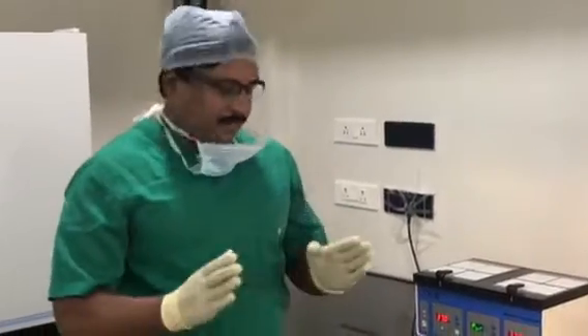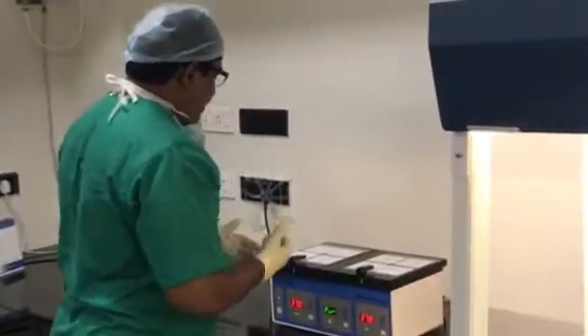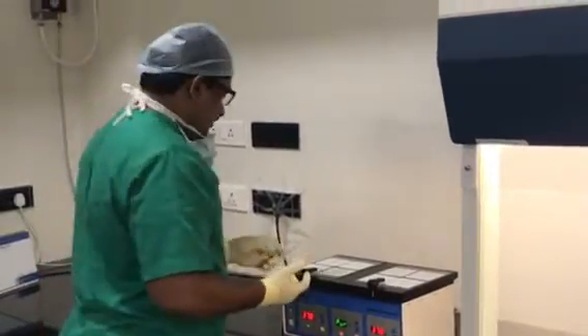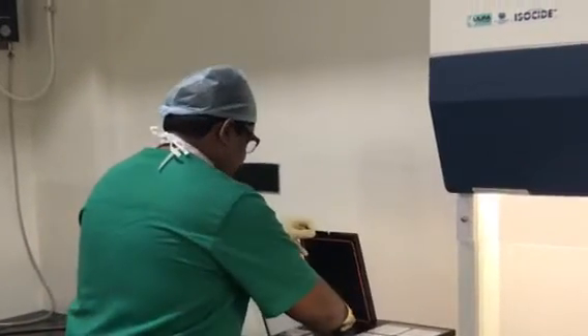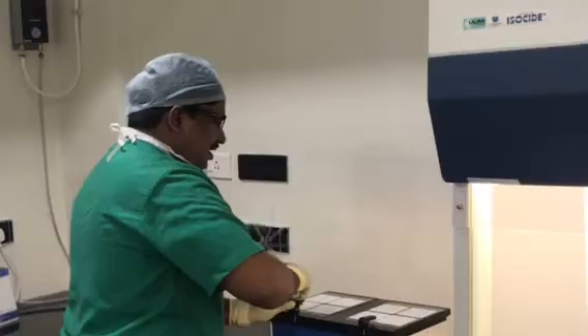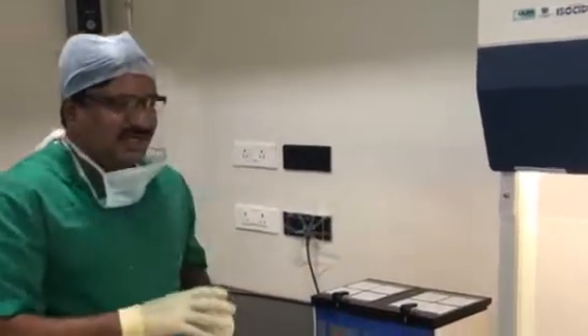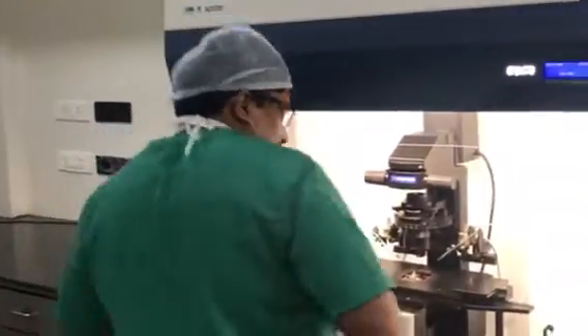Good morning. I have some blastocysts to check. We have a good culture condition and good quality of air, and I am doing almost all cases as blastocyst transfers. This is because of good quality of oocytes, good culture conditions, and good manipulation.